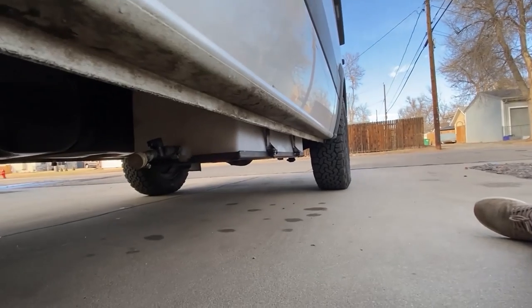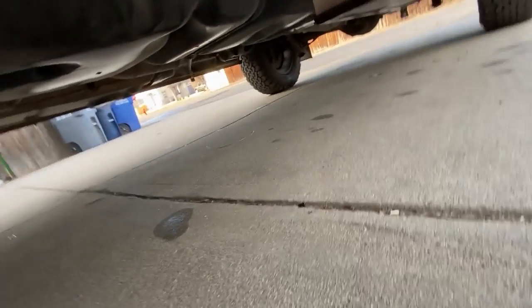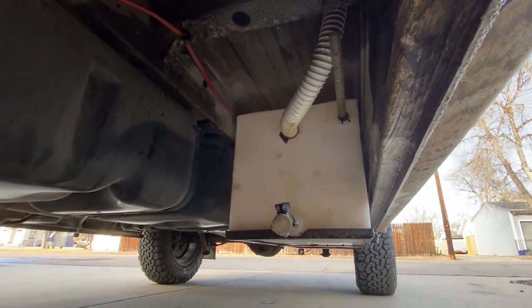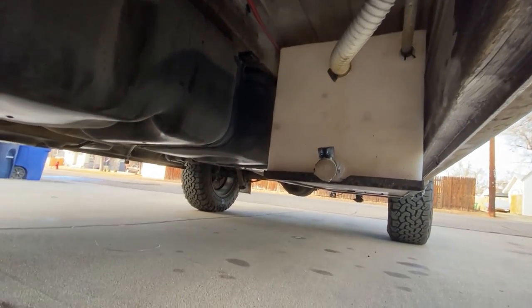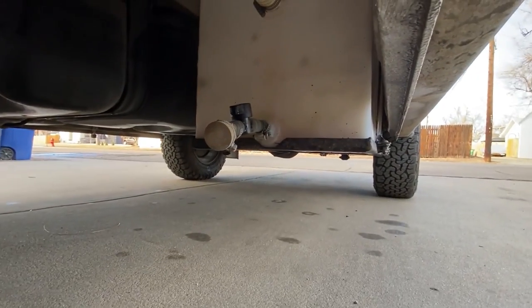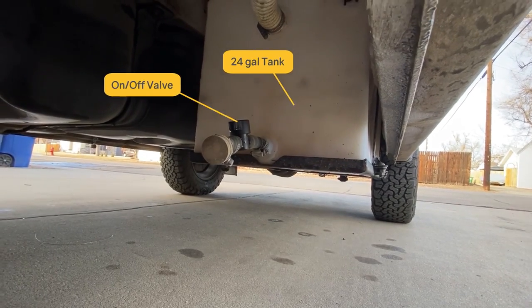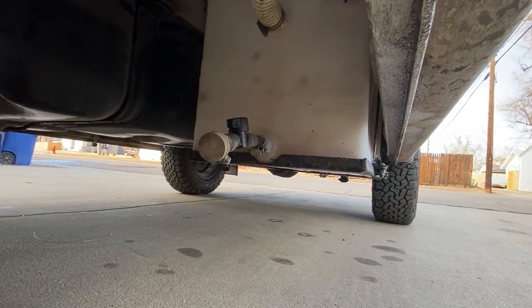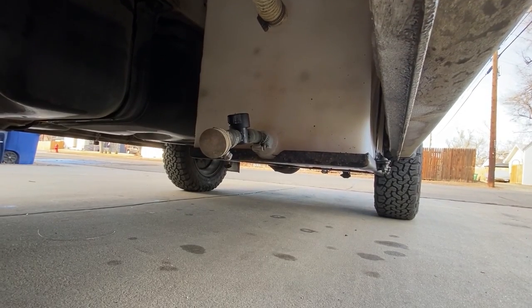Our gray water tank is located underneath the van. The drain comes down from the sink through the floor into the gray water tank, and then we have a regular garden-hose-size fitting on the outlet so that we can run a line away from the van and empty it at an RV dump site or in our driveway.